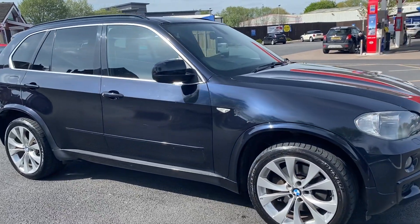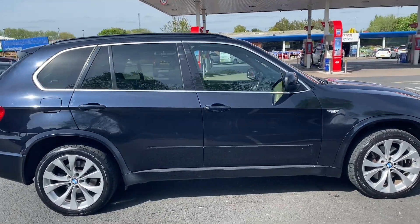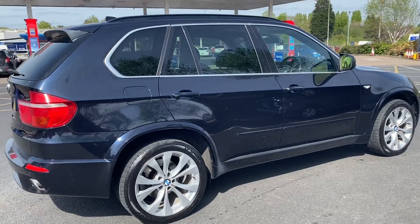I'll start the video off with a nice slow walk around the outside of the car. If there is an increase in interest after you've watched the video, I will do so. I will be as honest as possible.